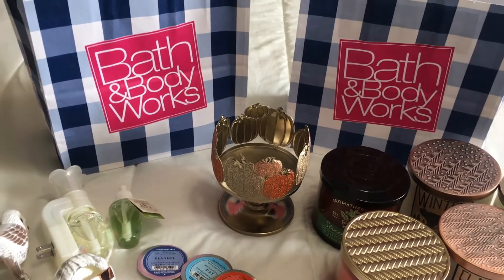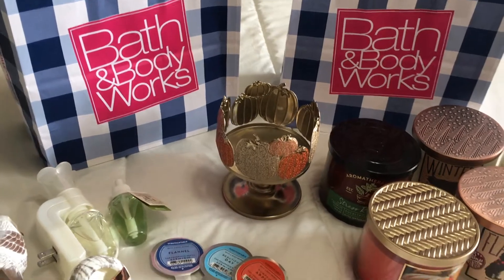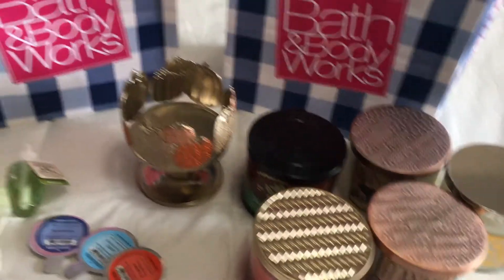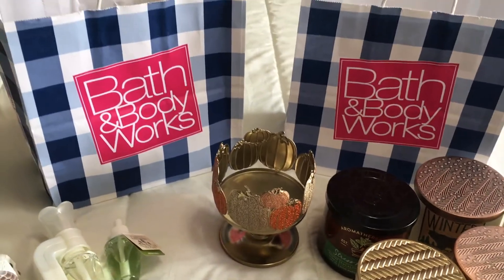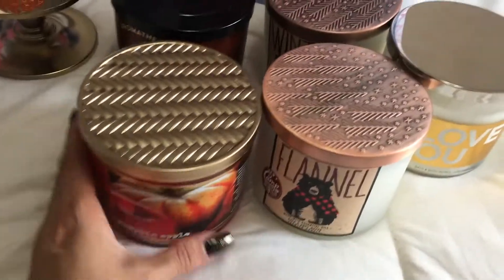Hey guys and welcome back to my channel. The other day my boyfriend and I went into Bath & Body Works. I hadn't been there in quite some time, so I picked up a ton of goodies and I wanted to show you guys because I am so in love with everything I got. So let's start with the candles.